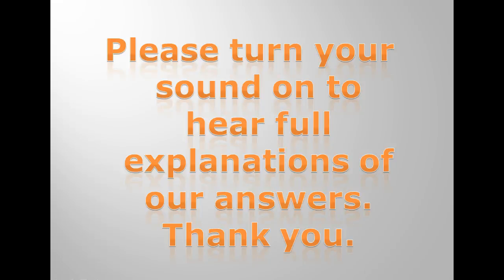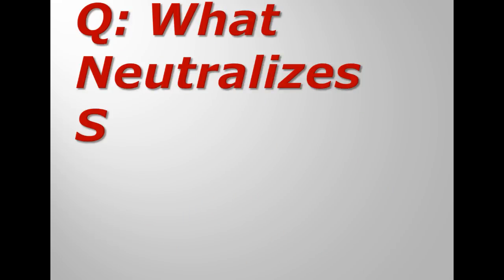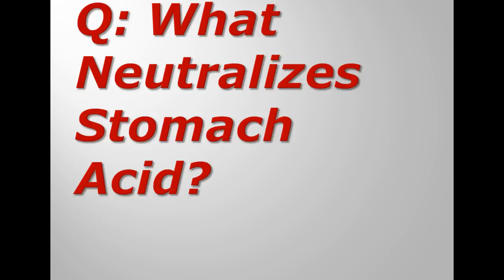Please turn your sound on to hear full explanations of our answers. The question is: what neutralizes stomach acid? And the answer is...